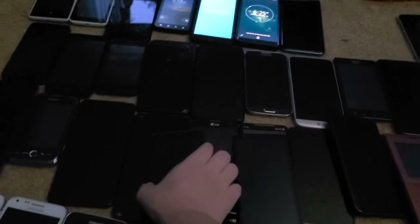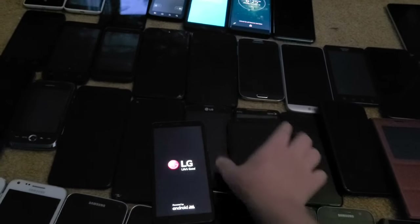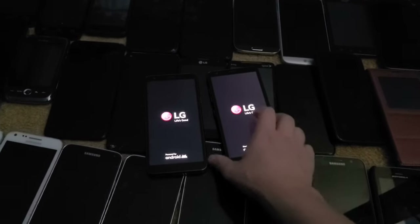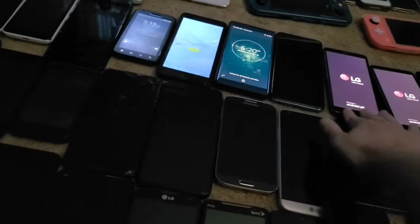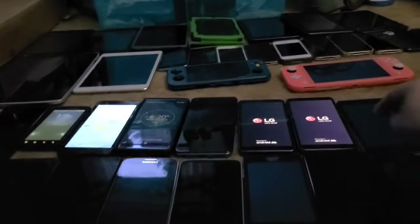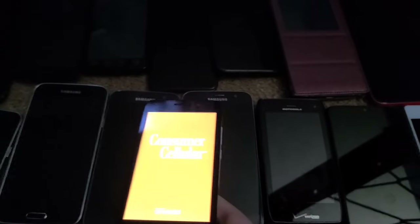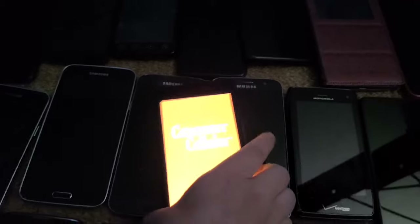Next are two LG Journeys — I have two of them. I got one in 2020 and one in 2021, both brand new, and they're fully working. Next up is this Huawei Snap 2 on Consumer Cellular. I got it around 2019, definitely on eBay.